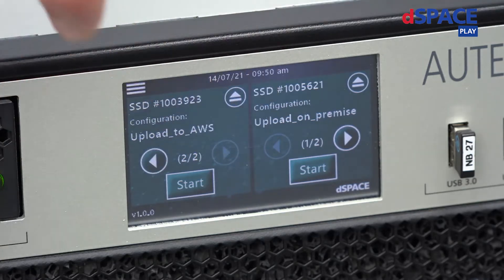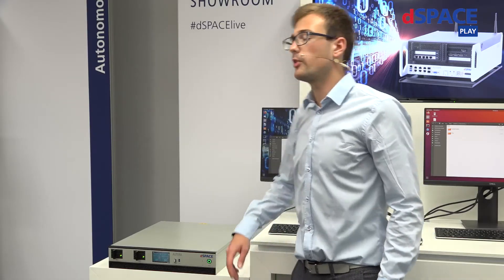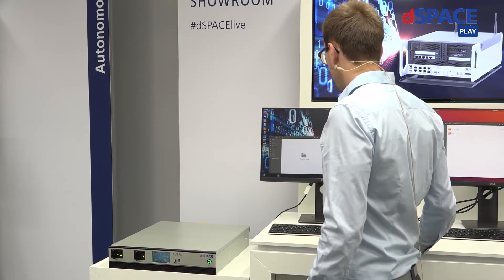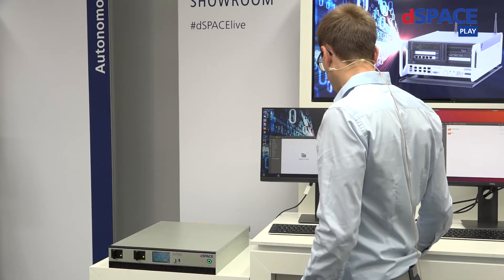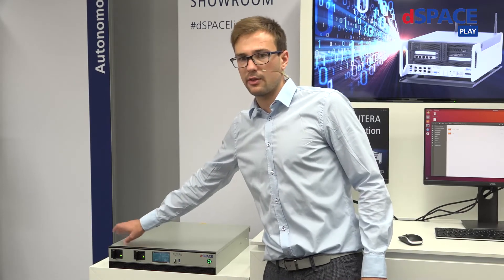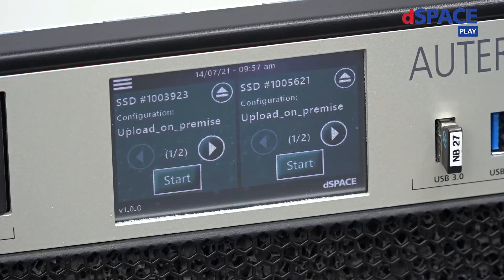I can choose one of the predefined upload configurations. But before I trigger the data upload, let me show you this. This screen is connected to the upload station, where I've mounted a network file system of my Linux server using remote direct memory access. I can see that in this folder there's nothing right now. On this left SSD, I have the data of the small test drive you've seen earlier — that should be around 20 GB. Let's see how fast we can upload that data.